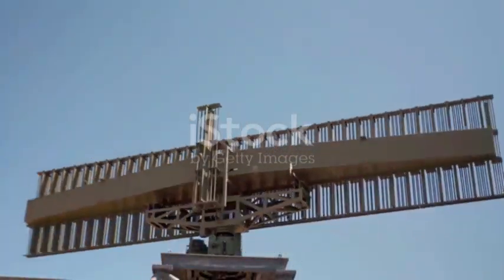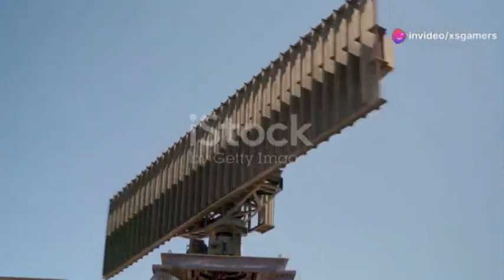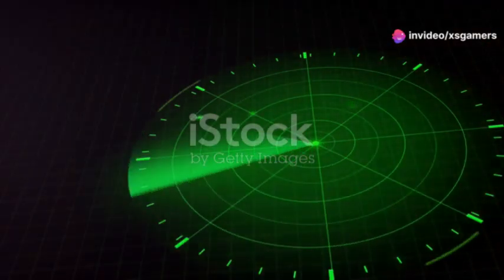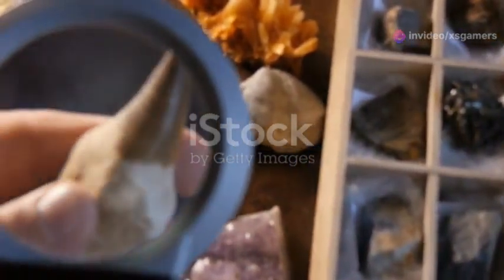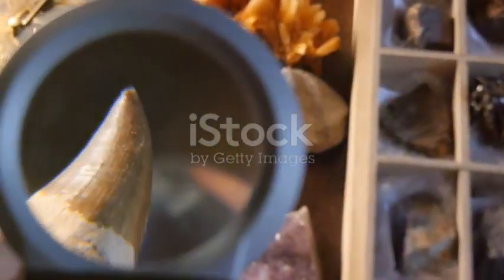Let's not forget ground penetrating radar, or GPR. This method sends radar pulses into the ground and measures the echoes that bounce back. It's incredibly effective for detecting buried objects and changes in material properties.